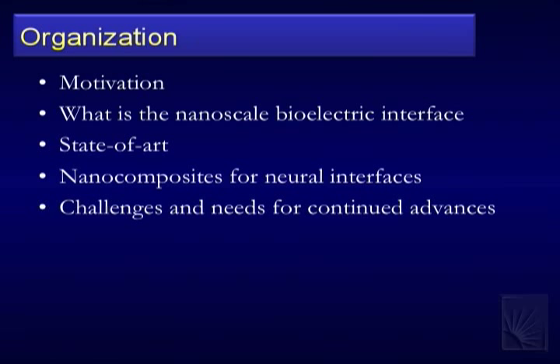I'll talk about what I see as the bioelectric interface, the key concerns, and the state of the art in neural interfaces. Because cortical electrodes have worked longer at the individual neuron level, I'll focus mostly on the cortical interface — the central nervous system, particularly in the cortex — though I'll briefly touch on peripheral applications.